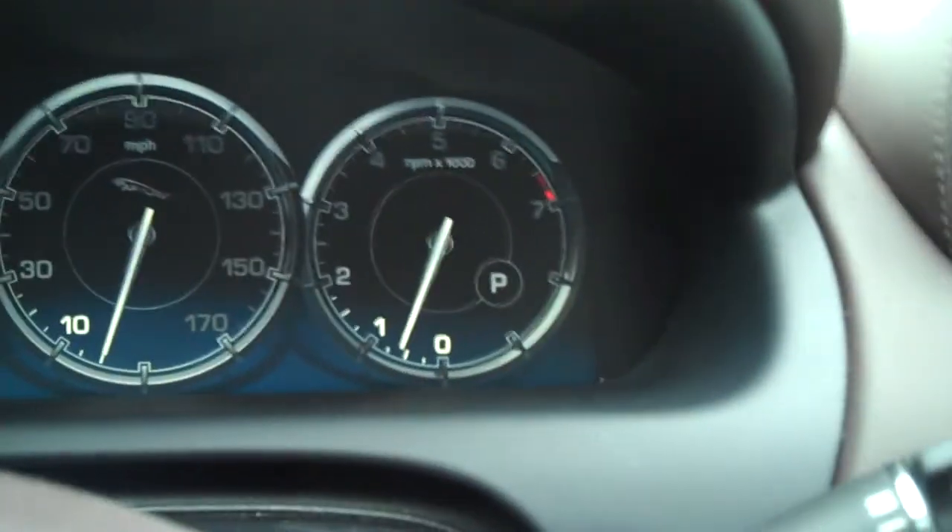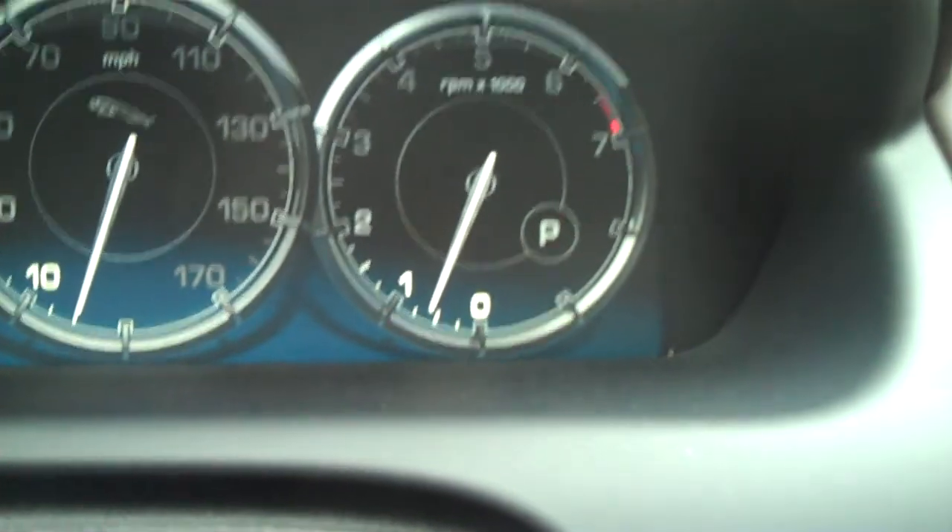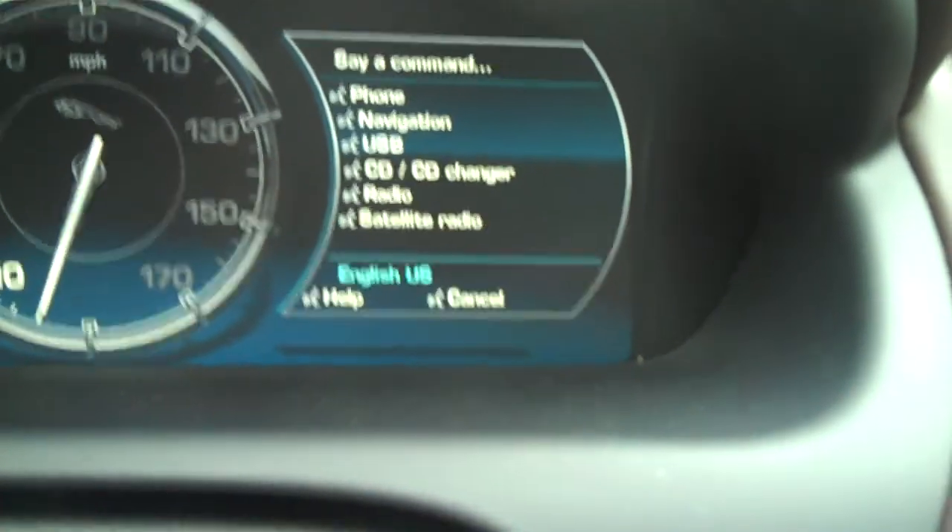You can also tell it by voice — it's called 'say what you see' because the commands come up in front of the driver. First you tell it where to go: Navigation. Cancel guidance. Confirm yes or no. Yes. Guidance canceled. So you can cancel guidance entirely by voice.